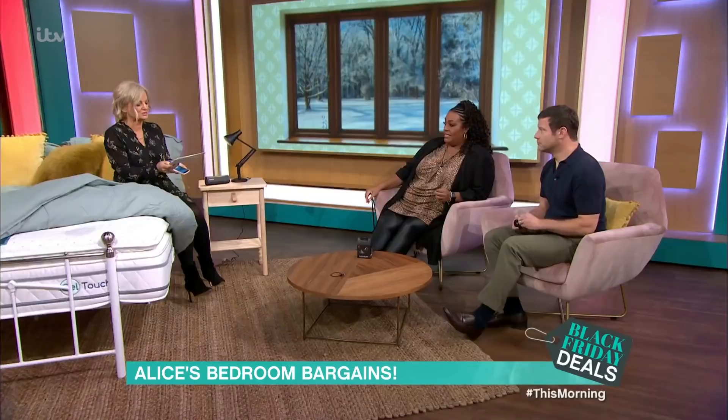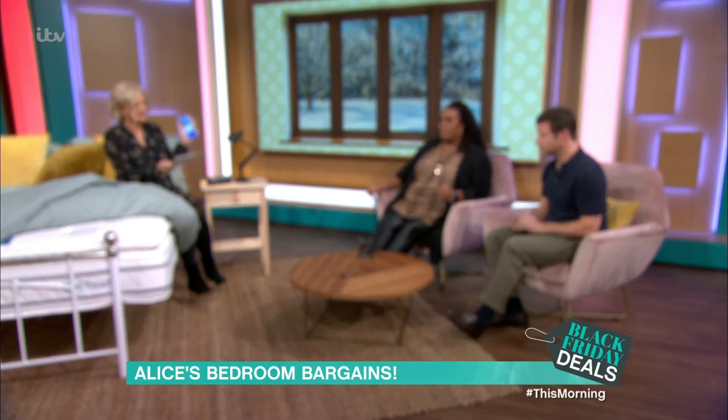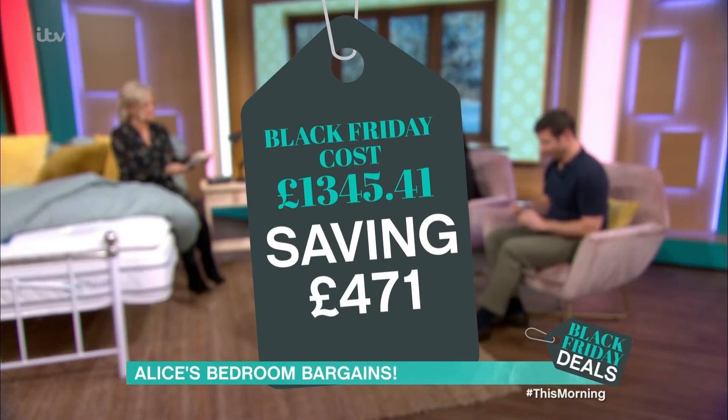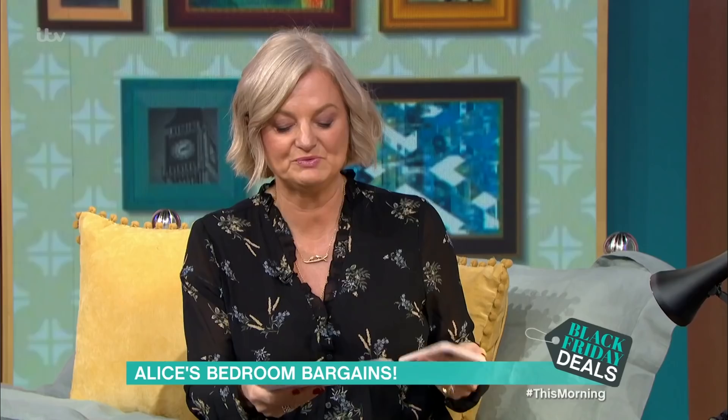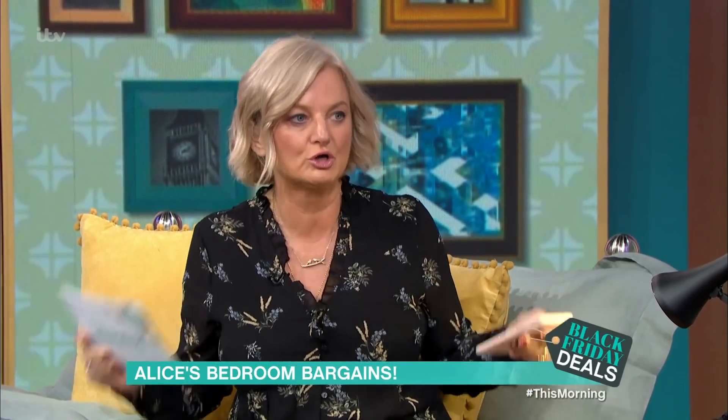Original cost of all these things here in the bedroom — my boudoir — £1,817.21. Black Friday cost: £1,345.41, a saving of £471. On all the things featured today, it's a saving of £1,643.21. And they are all going to charity — no thieving, please! They're all going to the Sick Children's Trust, which is a fantastic charity that looks after parents who need to be close to a hospital because their children are ill. That's incredible — well done, Alice, thank you.